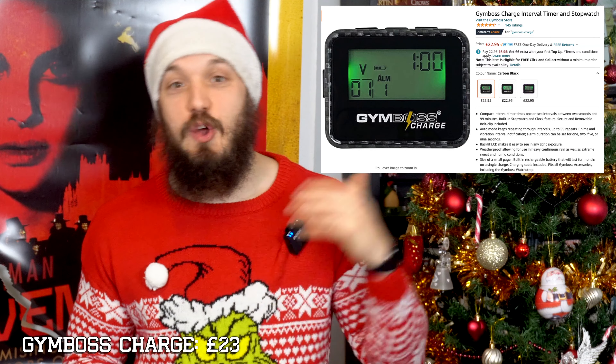Last year we talked about the Gymboss interval timer, which I use daily and love. This year they released the Gymboss Charge, which is basically the original Gymboss with a built-in rechargeable battery. Finally — a backlight and weatherproofing. It doesn't do the weirder things that the Mini Max does, but honestly, 95% of the time, one or two intervals and a stopwatch and a backlight is all you really need. I think this is a great product and I want one.